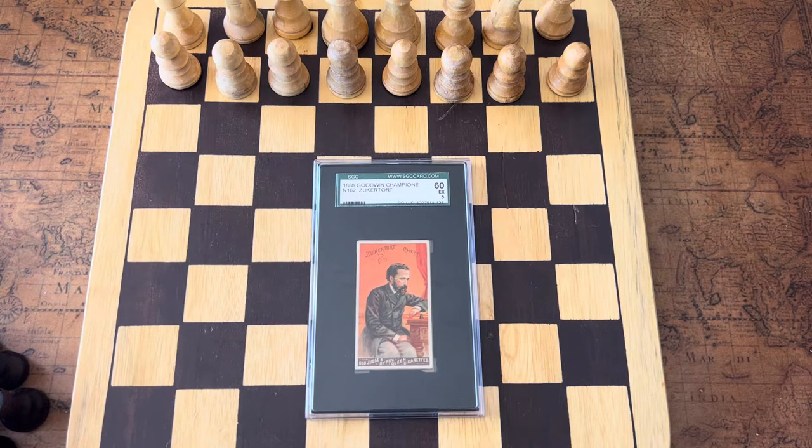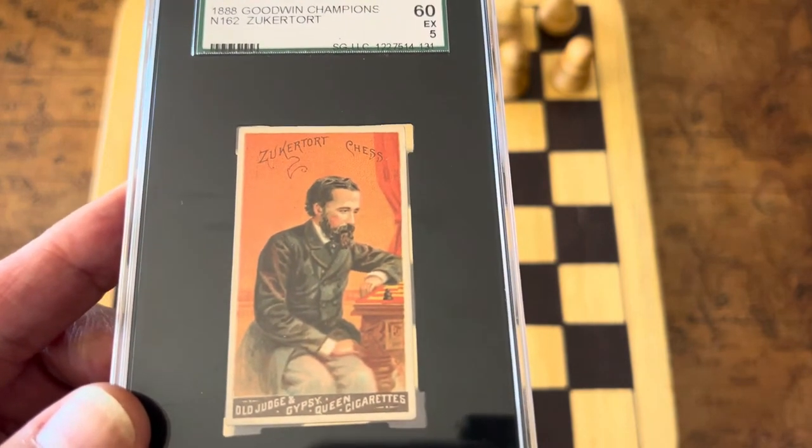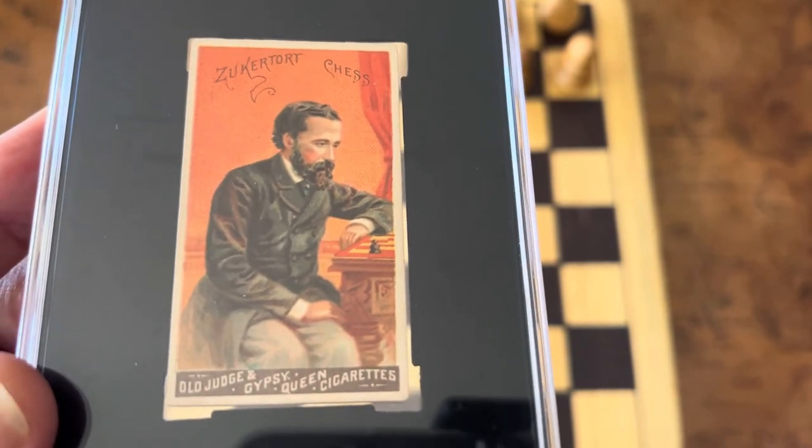Although Zuckertort lost both his matches against Steinitz, he proved superior to other opponents throughout the late 1870s and 1880s. He won in London in 1883 and the 1886 world championship match among others. He passed away in 1888 — the same year this card came out — making his career relatively short, though he was the second-best chess player in the world at the time.